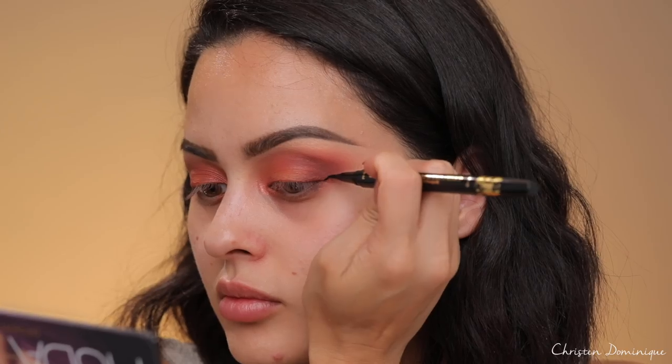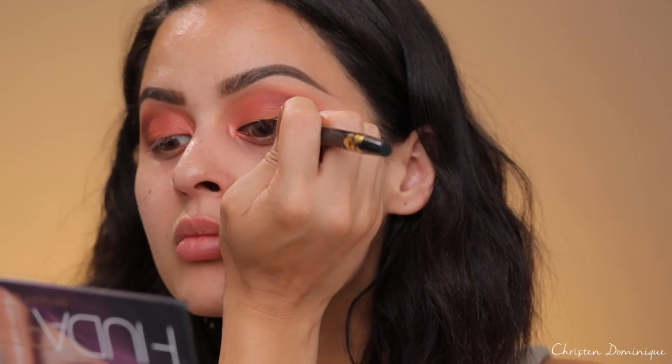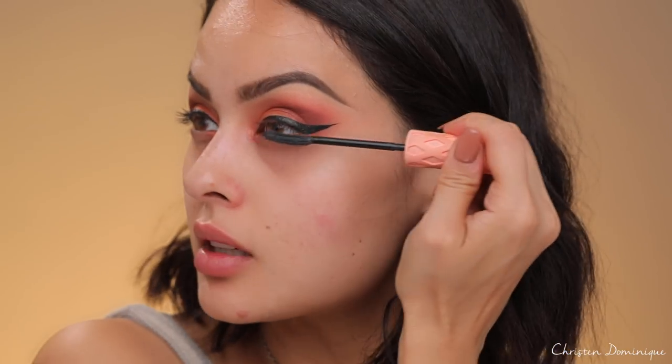Now I'm going to go in with eyeliner. I've been loving the Tarteist liner from Tarte — the Doubletake liner. I'm using the black side because it is extremely black and I'm going to create a wing on my eye. Then I'm going to put on some mascara. The mascara I'm using is the Roller Lash from Benefit — I'm just going to coat my lashes with a few coats.